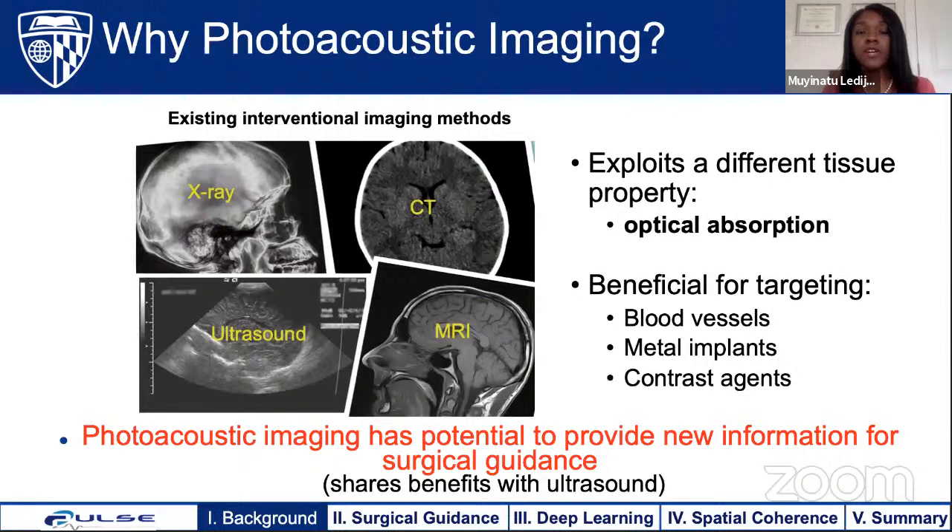Despite the wide array of existing imaging techniques like x-ray, CT, ultrasound, and MRI, photoacoustic imaging exploits a different tissue property: optical absorption (μₐ). Photoacoustic images benefit any structure with higher optical absorption than its surroundings — blood vessels, metal implants, or injected contrast agents — providing new information for surgical guidance. It shares many benefits with ultrasound: similar hardware, no ionizing radiation, portability, and real-time information.